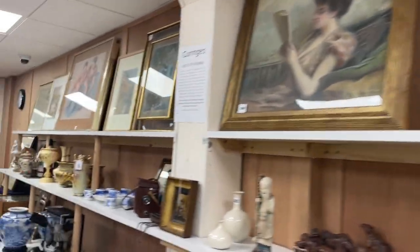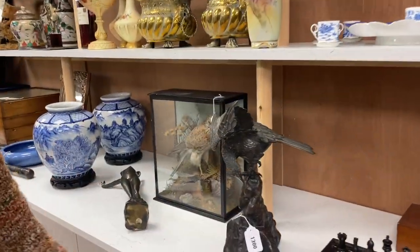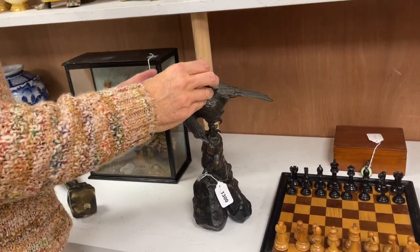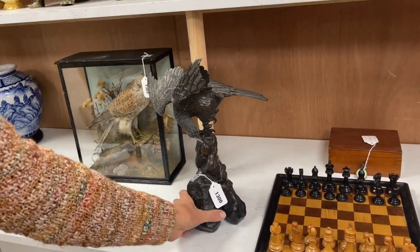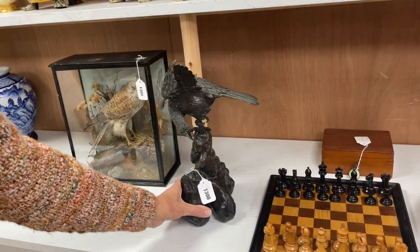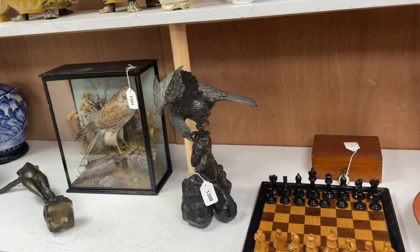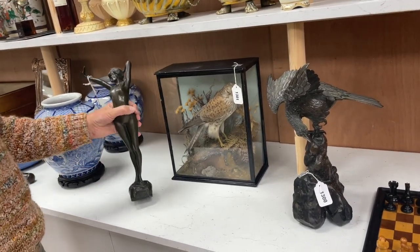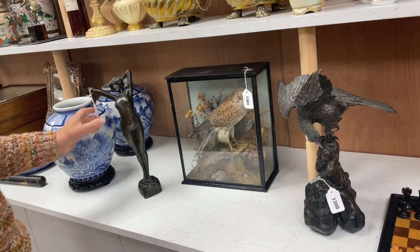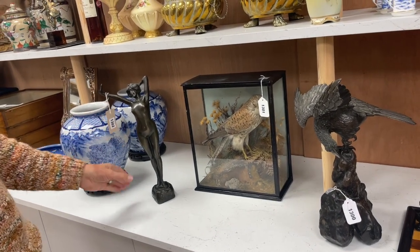I thought this was going to be fine, but Dan said there's a chunk missing out of the wing — it's been broken, and both wingtips have been damaged. So Japanese Meiji period, lot 1300, not signed. If you want the real thing next to it, you've got a Kestrel, lot 1301. And if you want the sexy thing — blimey, look at that — lot 1302.